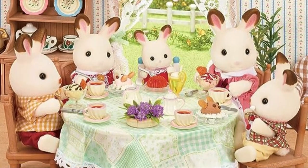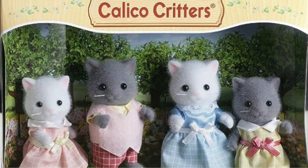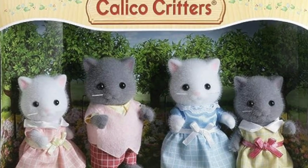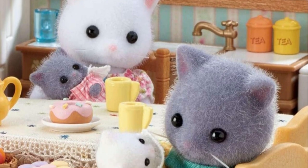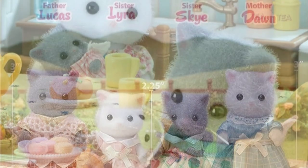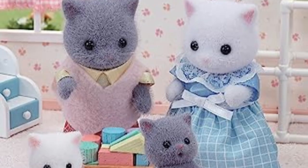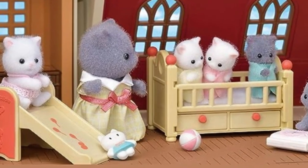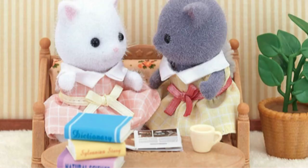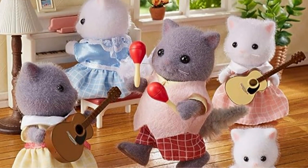Coming in at number 5 is the Persian Cat Family. A unique set, the Persian cats are fluffier than your regular critters, giving them a unique selling point popular with collectors. Including Mother Dawn, who knows a lot about constellations and loves to talk about them, Father Lucas, a dancer who was the talk of the town, Sister Lyra, who was interested in the piano, while Sister Sky likes studying about weather and minerals. A sweet set with grey and white cats that would make for a great addition to your collection.